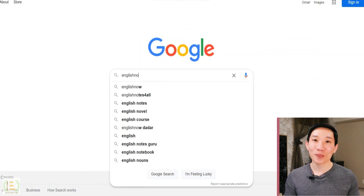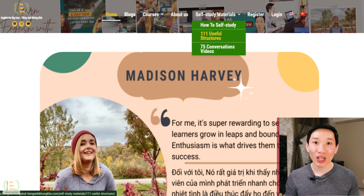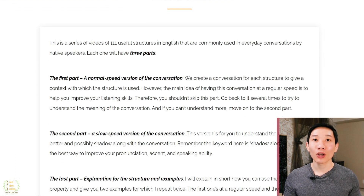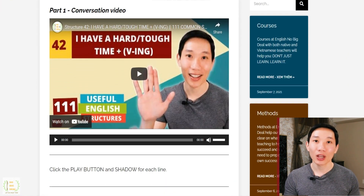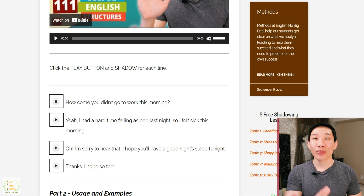Now don't forget to go back to the short conversation at the beginning of this video and shadow along. When you shadow along, it's going to help you match our intonations, pronunciation, and speed. But also, it's going to help drill this structure deeper in your head. To help you shadow better, we have already created a website where I broke all the audio of the conversations into smaller pieces, with an icon next to each line so you can click and listen before repeating or imitating. That way, your shadowing session is going to be a lot easier and more effective.